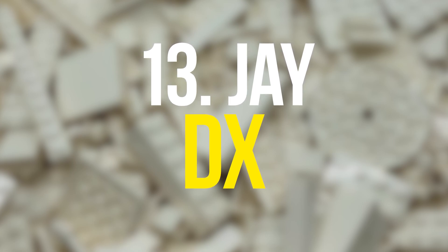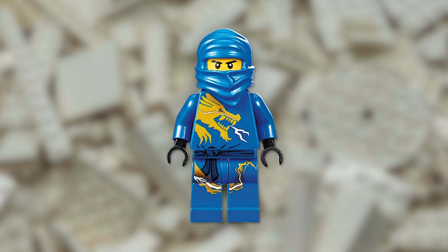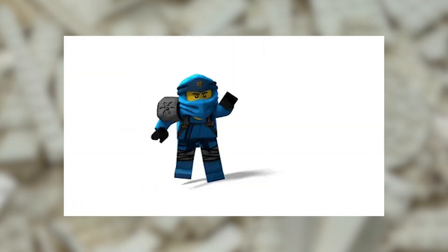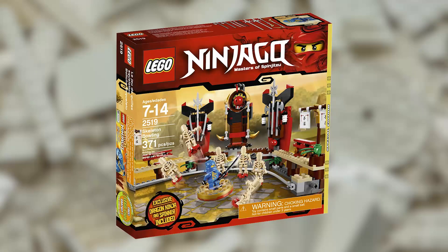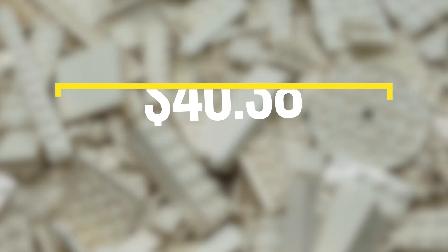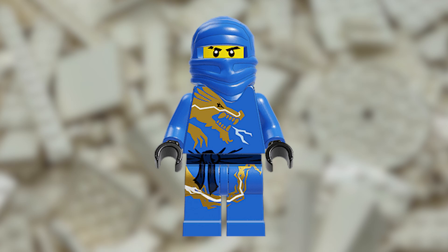Starting out with one of the main characters of the series, the Jay DX LEGO Ninjago minifigure was released in 2011 in two retired sets: the LEGO Dragon Battle set and the Skeleton Bowling set. This minifigure currently has a value of $40.38 and is highly sought after by collectors due to its unique dragon-printed torso.